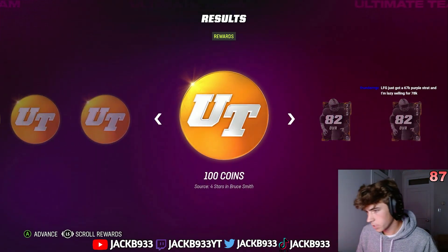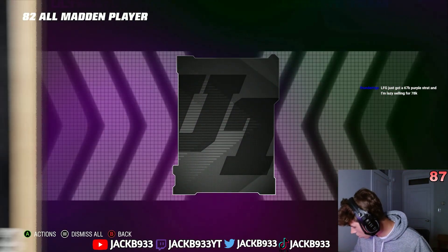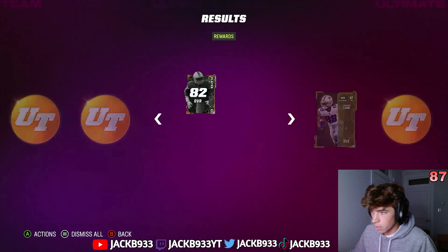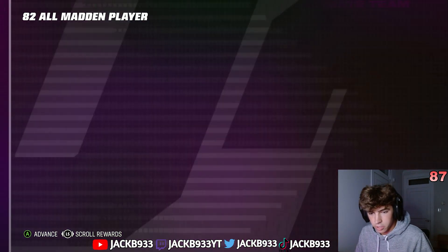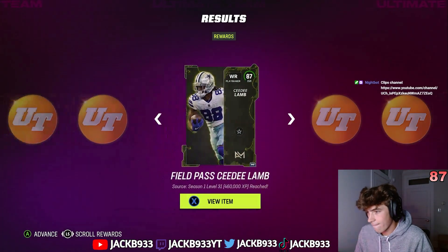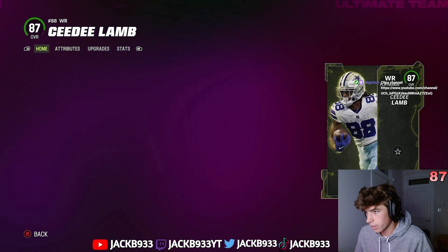Alright, we get two free 82 Madden players. We'll take it — we're probably going to just build two teambuilders from it. Just got a 6-7k track. Leaves something for 78k — that's a dub. Dude look at this beautiful card. Meanwhile there's a way cheaper one right there.